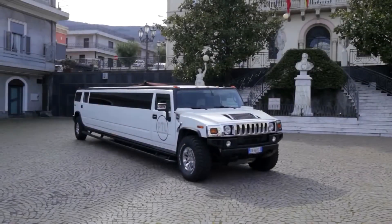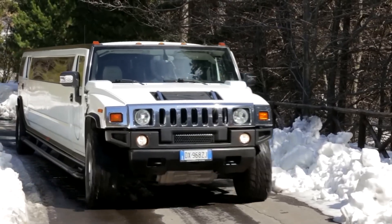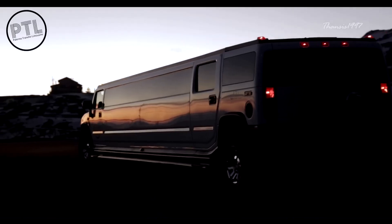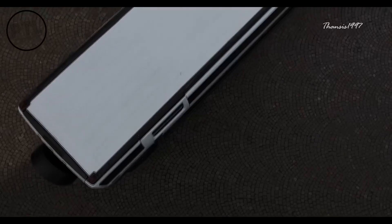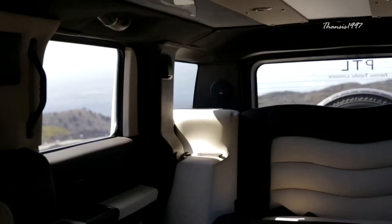Hummer H2 Limousine. Some of the defining features of the Hummer H2 are square corners, sharp edges, massive tires, chrome, seven-slot grille, and legendary off-road capabilities. A lot of the exterior features of the limo model are similar to the standard one, except it's now much longer. You can say that the Hummer H2 Limousine is an impressive pack of power and exclusivity, stretched out.